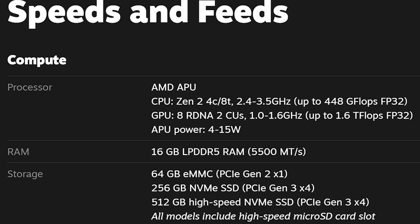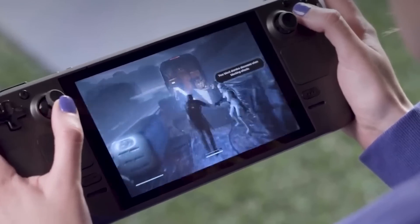So let's start by looking at the custom APU from AMD. It's an X86 processor, the same as you would find in a laptop or in a desktop. 64-bit, of course, four cores and eight threads, and it comes with 16 gigabytes of RAM. For the graphics, you've got RDNA graphics with eight compute units.